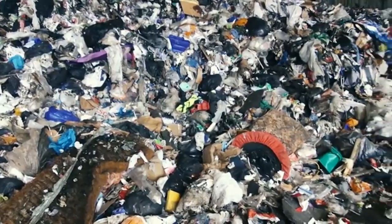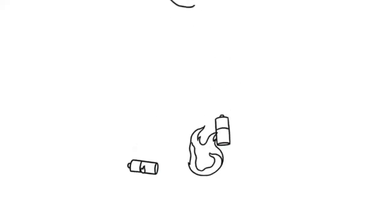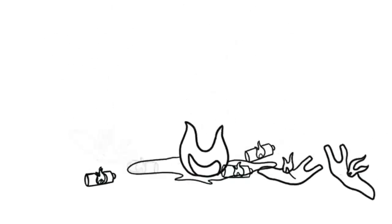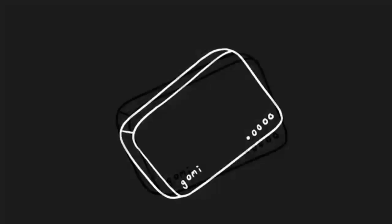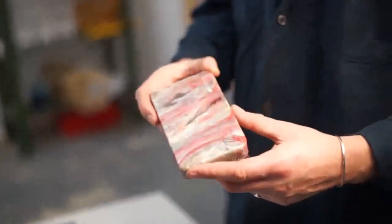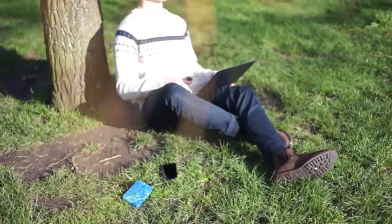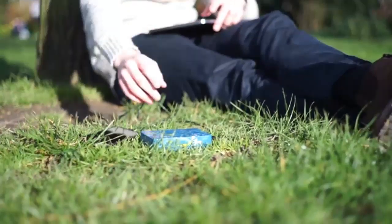With a passion to clean the planet and a love for making beautiful products, we've engineered a way to transform these ugly waste streams into high-performance portable chargers. Introducing the Gomi Portable Charger — perfect for when you're at work, on the move, or when you just need to get into nature and leave the city behind.